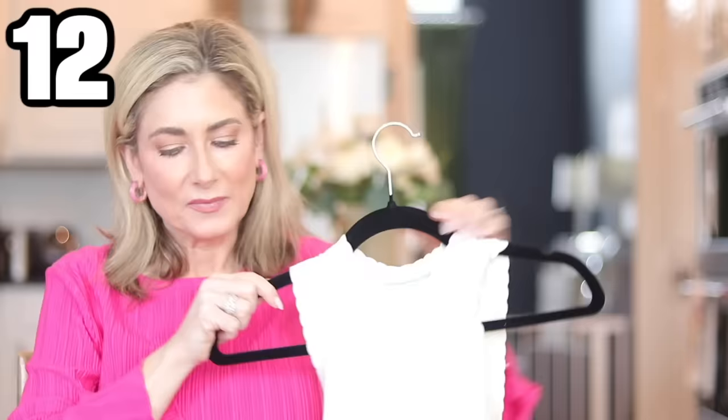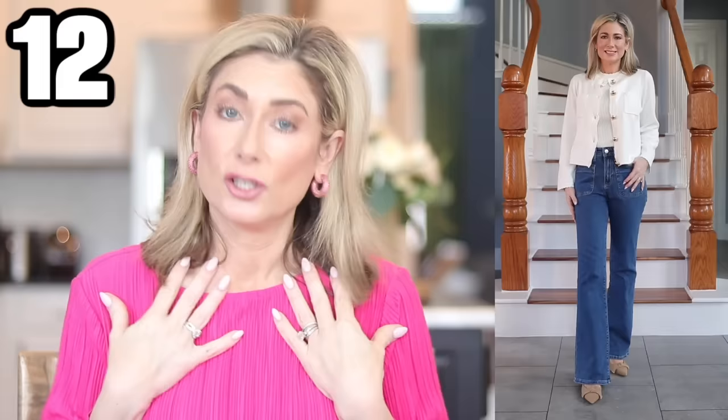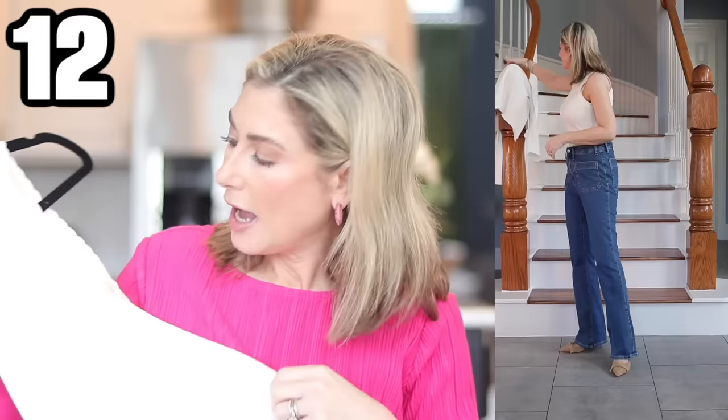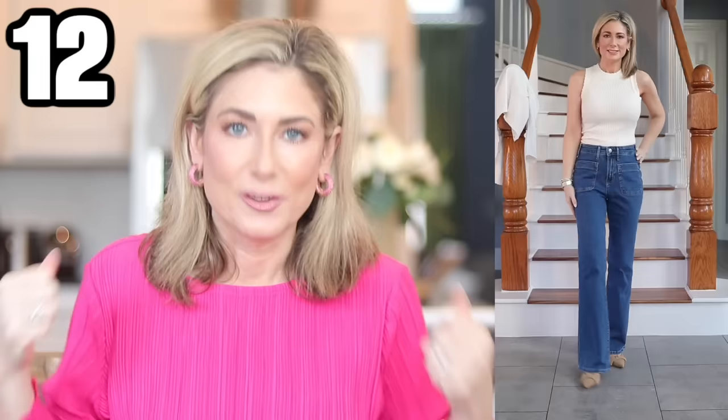Piece number 12 is actually a sweater — a scallop trim sleeveless sweater. The scallop trim is hard to see on the white, so I'll insert a picture. It also comes in a beautiful pale pink, navy, and yellow. The website shows it layered under the cardigan in a tone-on-tone way, which I think looks so pretty and feminine. I will say the first time I put this on it felt tight, but after wearing it once it loosened up — similar to how a freshly washed pair of jeans loosens up. So true to size, just give it a wear.